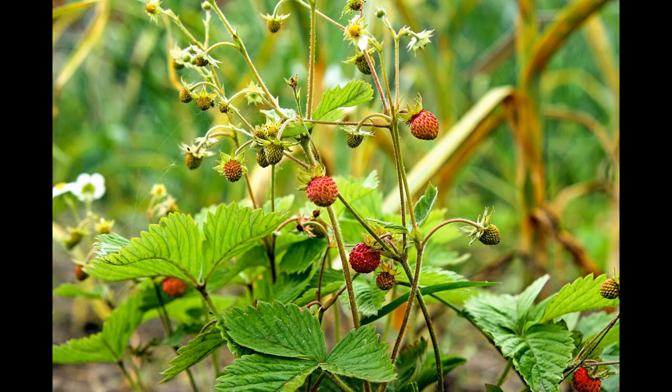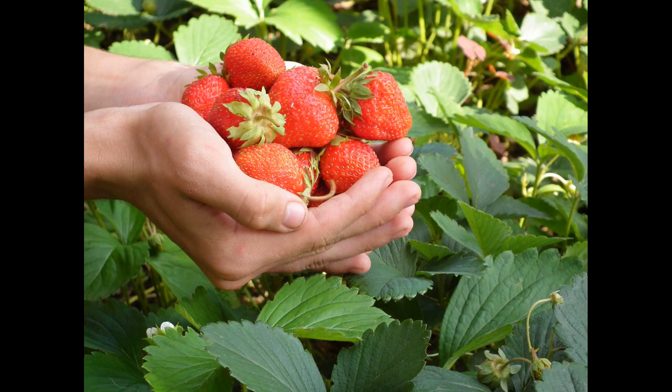Strawberries can be found growing wild too. The wild species are very hardy plants and not so appealing to the birds, so they don't need to be protected.